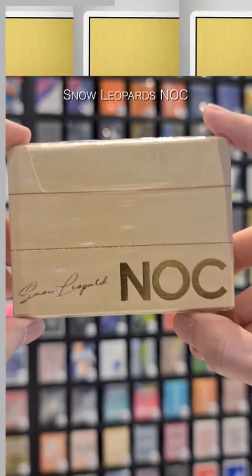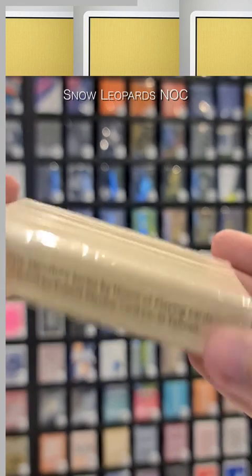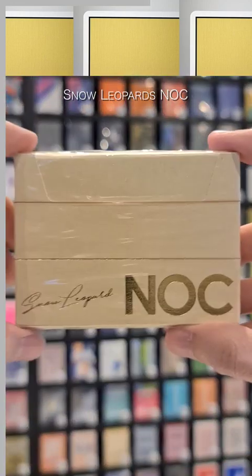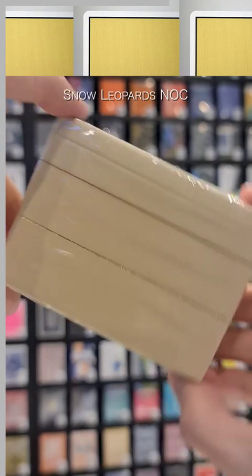The Nox Snow Leopard deck was made to commemorate the Nox Signature Series Rare Nature, always going extinct and selling out in days. This rare deck and rare color offers an elegant feel when in your hands. Whether for magic or cardistry, one thing is for sure: Snow Leopards definitely pop out.